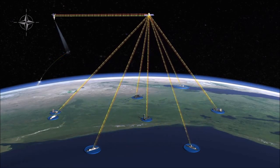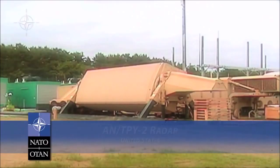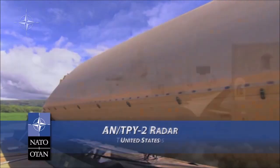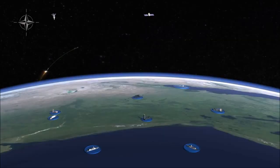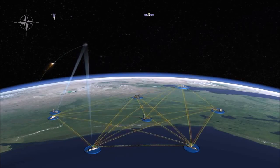As the hostile missile continues its ascent, the engine concludes its burn. At that point, the infrared satellite can no longer detect it. Long-range sensors, such as the United States land-based AN/TPY-2 and the Netherlands sea-based Smart-L radar, then detect and track the missile, forwarding the information to the command and control system so that intercept solutions can be calculated.